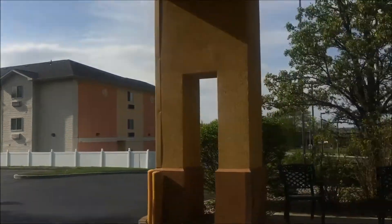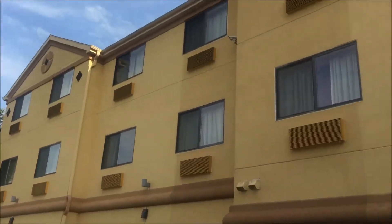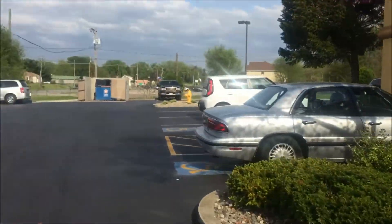Over there was the Sleep Inn, so we might be going there next — maybe, maybe not, we'll just figure it out. That's it. Thank you so much for watching.